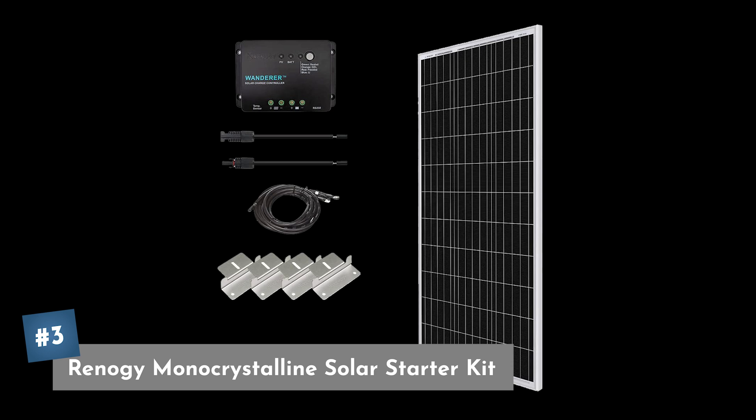Coming in at number three is the Renogy monocrystalline solar starter kit. This will come with everything you need, excluding your batteries, so you're going to have to pick up your battery separately. But this is a great little starter kit.